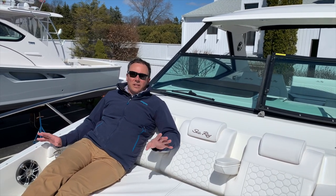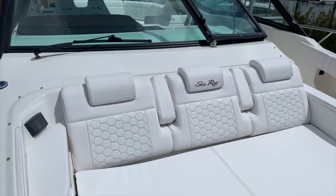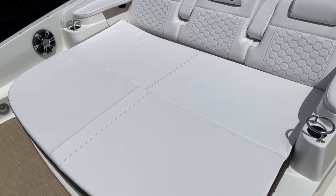One of the best parts about the 320 Sundancer is its versatility. Here I am sitting on the forward sun pad with room for three adults, plenty of cup holders, speakers, and another fusion repeater to change your music.